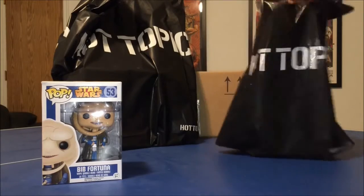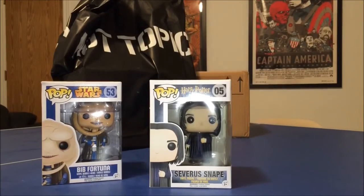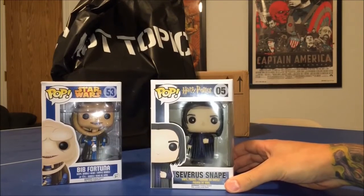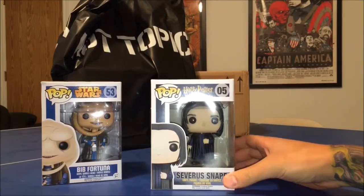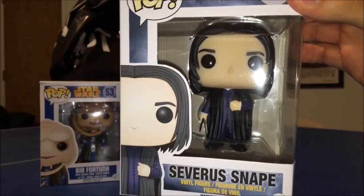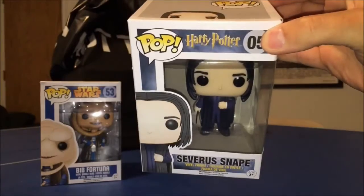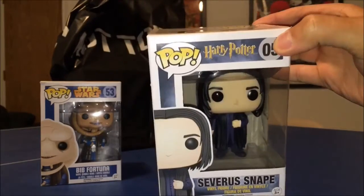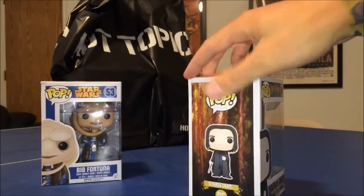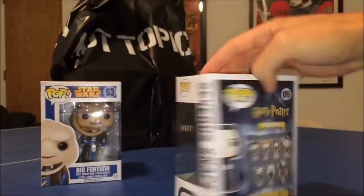Moving on to the Hot Topic bag — I'm starting to pick up some of the Harry Potter series now, and these are really awesome. I love these Harry Potter pops. I'm so glad Funko finally received the license to do these. This one is Severus Snape — you can see him there in his black robe with his wand. I think they nailed it perfectly. I love the box art. I'm glad they went with the darker theme — the dark gray cloudy look, more like the later movies, number five through seven.